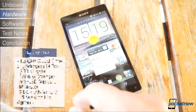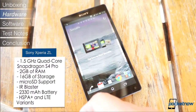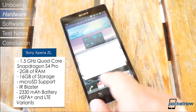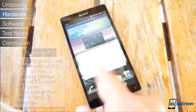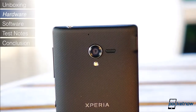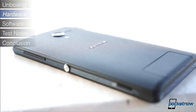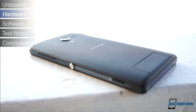When it comes to specs, the ZL is very similar to the Z. It packs the same Qualcomm Snapdragon S4 Pro processor clocked at 1.5GHz, 2GB of RAM, 16GB of storage expandable up to 32GB via microSD, a 13.1 megapixel camera at the back and a 2 megapixel camera at the front that are both capable of 1080p video. It also has an IR blaster at the side and all the usual bells and whistles of a flagship smartphone.